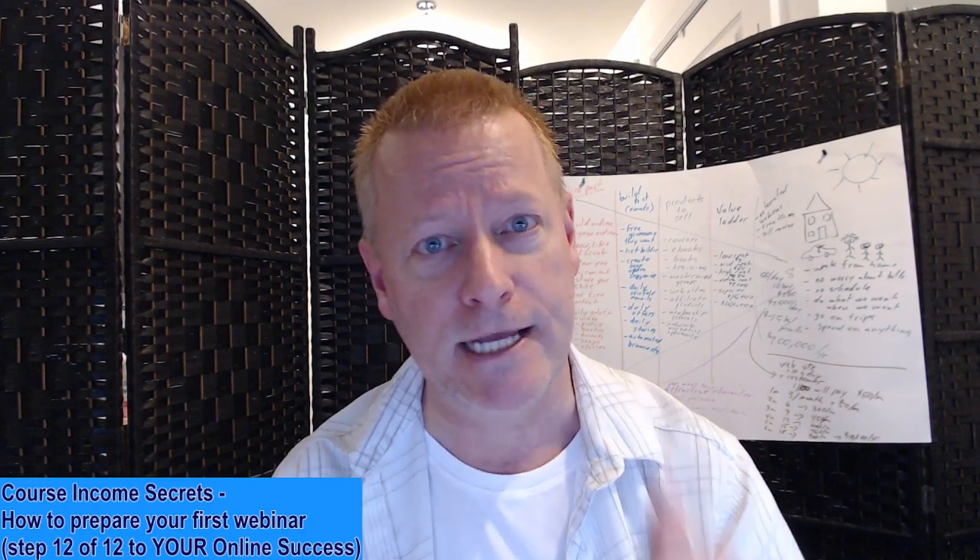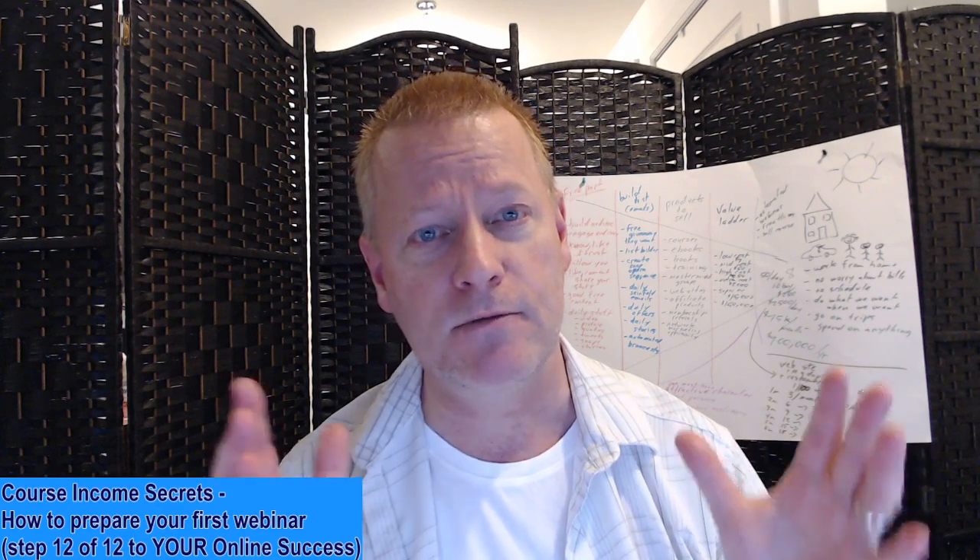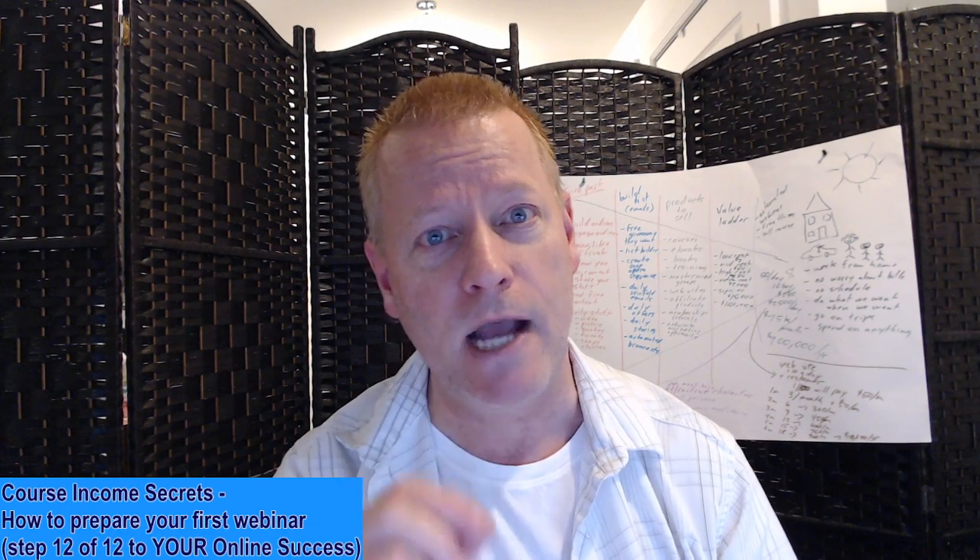How to set up a webinar. What are the basic things? We're going to talk about all the other things, but we're not going to get into too much detail except for the very basics of what you need to do to actually put on a webinar. My name is Jean-Serge Gagnon and welcome to Course Income Secrets.